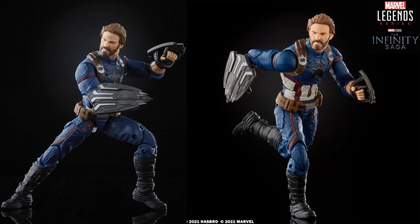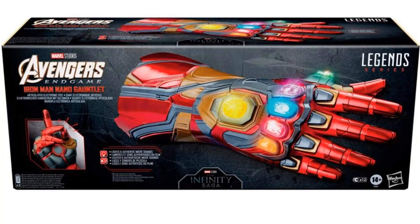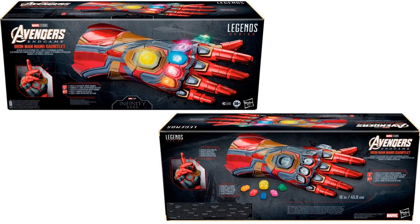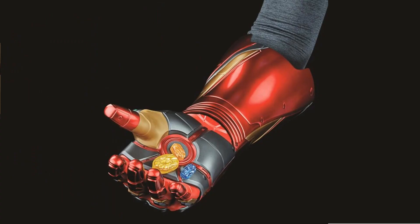We also got the Infinity Nano Gauntlet Iron Man armor with the Infinity Stone slots. This is another Infinity Saga piece — a roleplay item where you can actually snap the fingers. The front and back of the package. You can take the stones out and they light up as well. A couple of different angles of that gauntlet — really nice looking — and you can hold the gems in your hands.